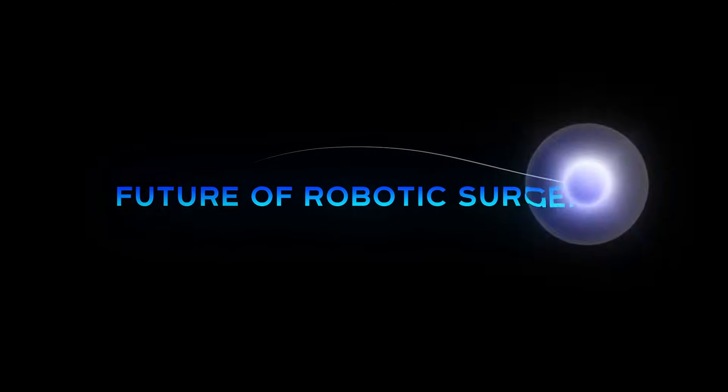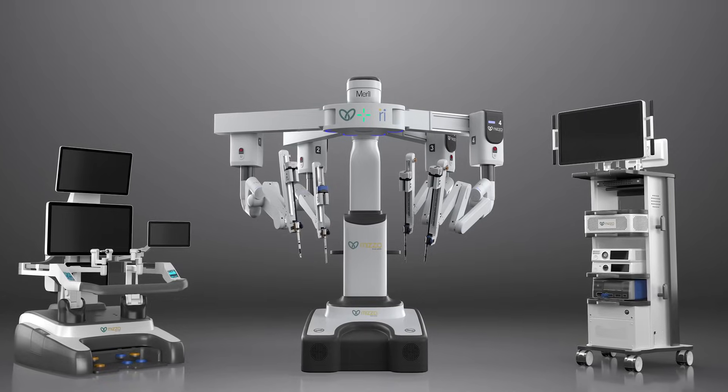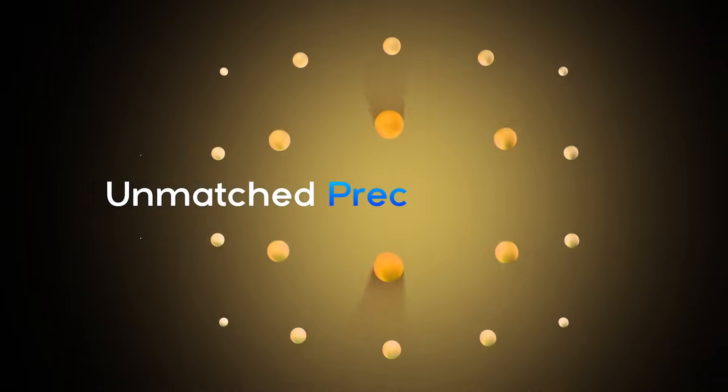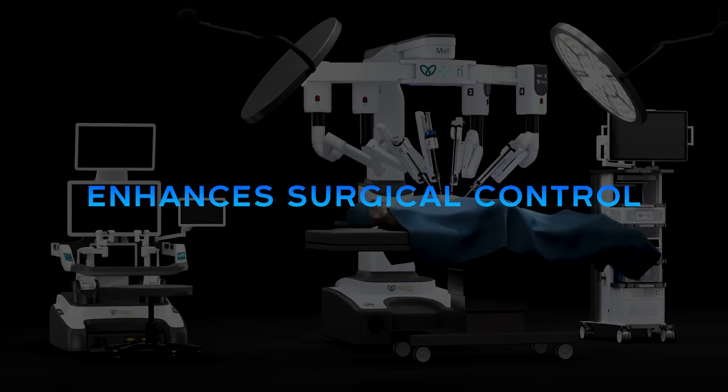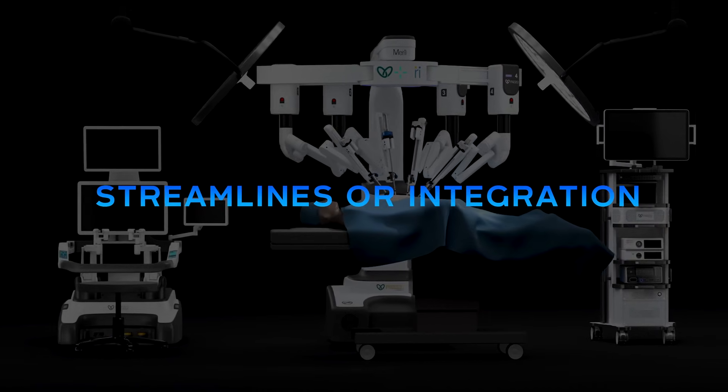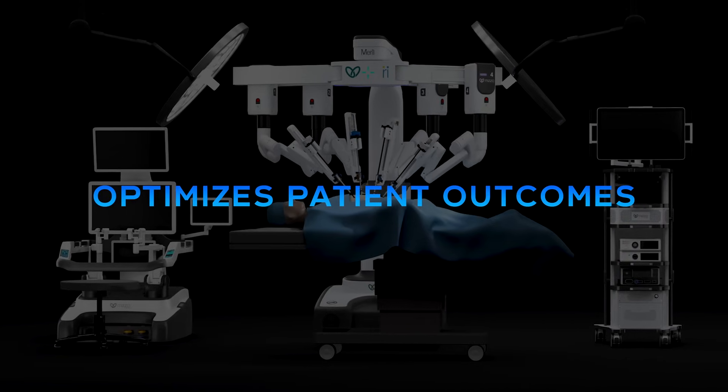Step into the future of robotic surgery with Mizoendo 4000, engineered for unmatched precision, progress, and endless possibilities. Mizo enhances surgical control, streamlines OR integration, and optimizes patient outcomes.